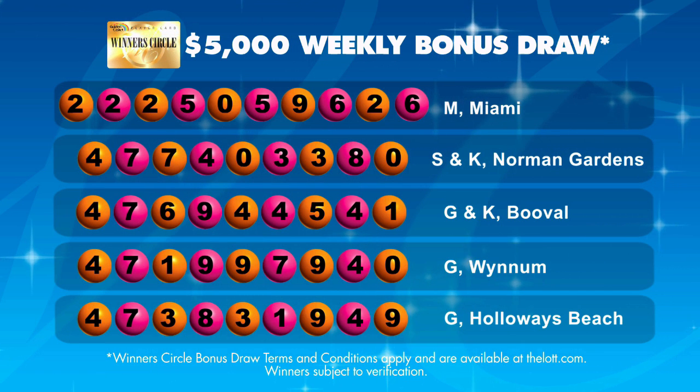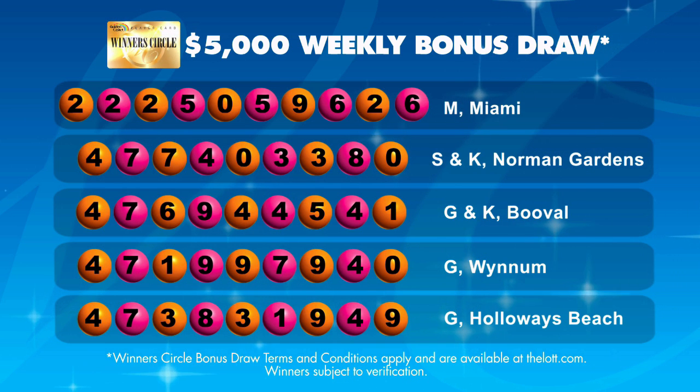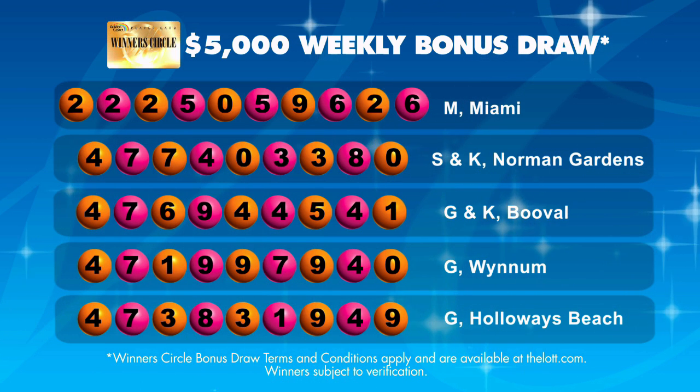This week's five winners who have each won $5,000 are displayed on your screen now. Congratulations, see you next week.